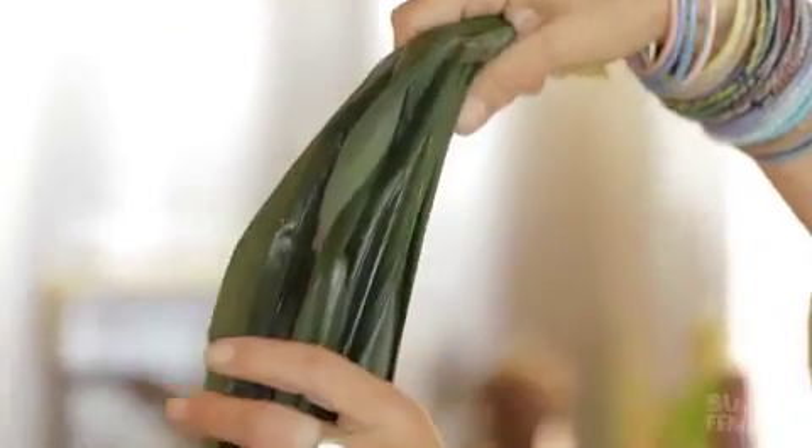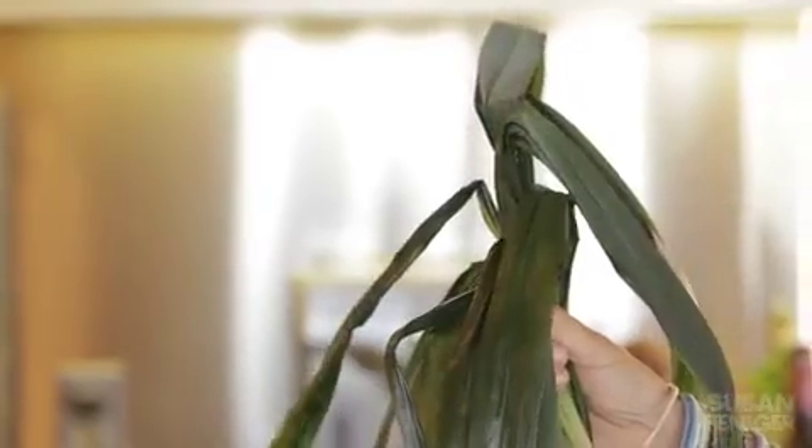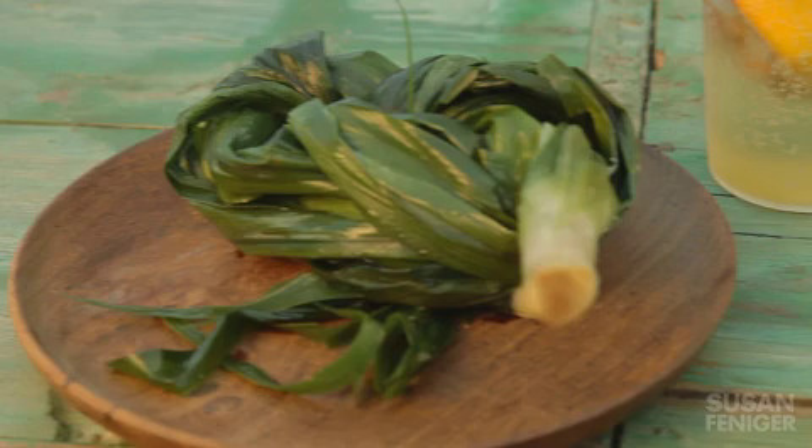What I love about pandan leaves is that it's got this very interesting savory and sweet flavor to it. It's used all over Southeast Asia and China. It looks like a leek, but it's actually in the grass family, and you can find it in many Asian markets. This pandan leaf really looks like a big, long leek. It's almost got sort of a briny vanilla flavor, so it's really an interesting combination.